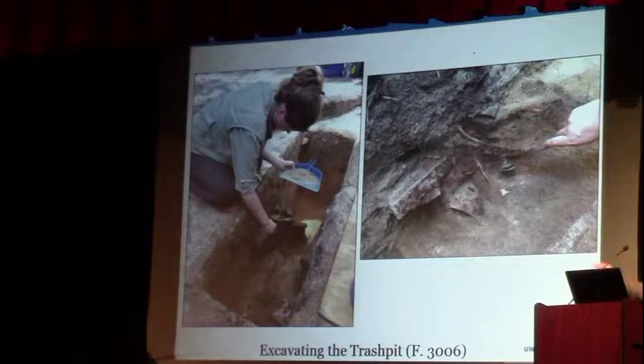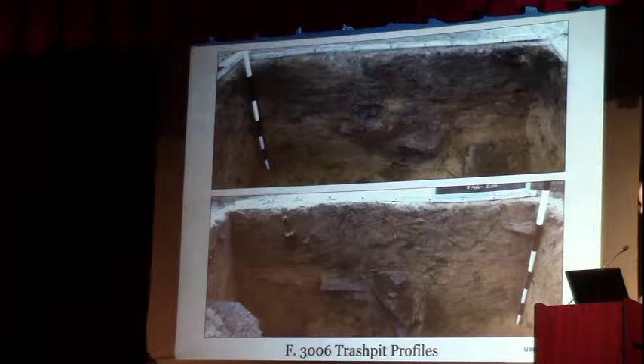We do have subsurface features. There's a trash pit that was absolutely stuffed with 16th-century material — including not just Spanish material but also smashed Native American vessels, which clearly indicate the Spaniards were looting and bringing in, or maybe even trading, Native pots for their own use in the village, which is typical for that period. There's a cross-section of the trash pit with big barrel straps and large pieces of pottery.